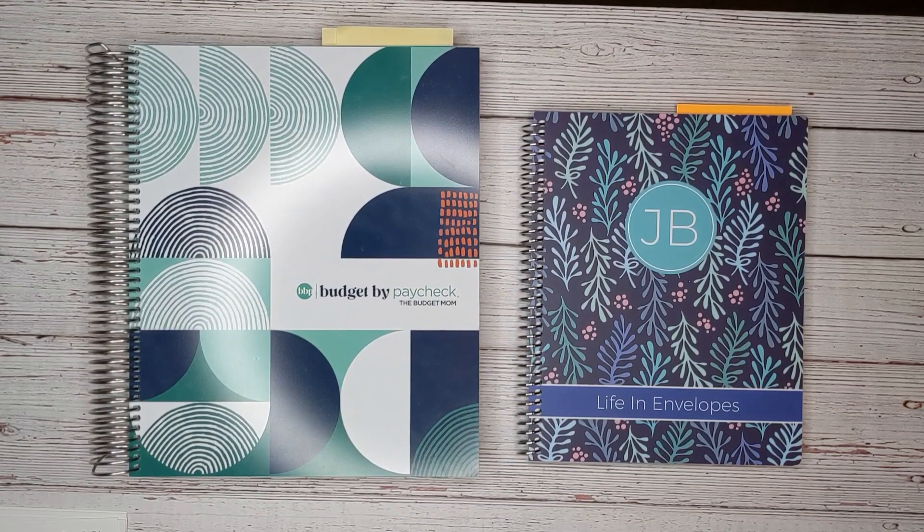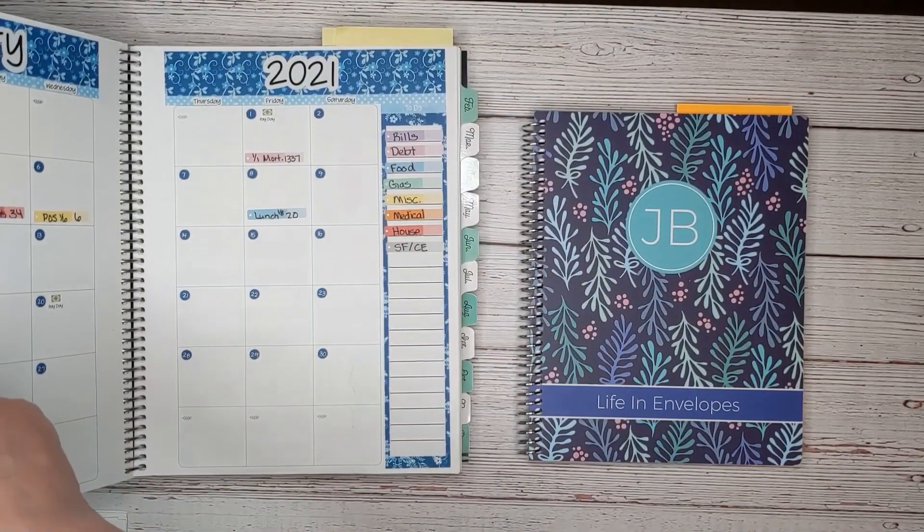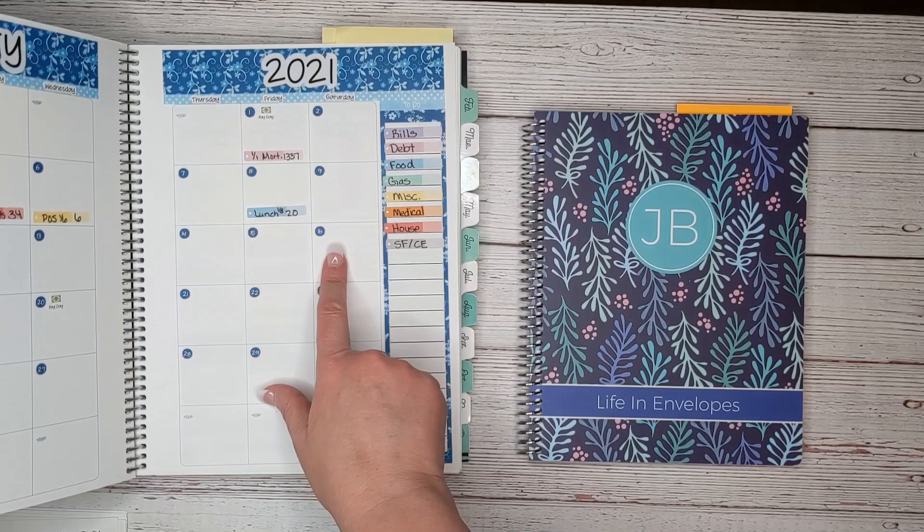In today's video, we're going to be doing the weekly check-in for the week of January 10th through January 16th.